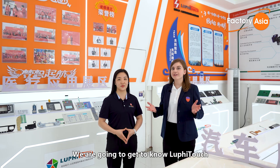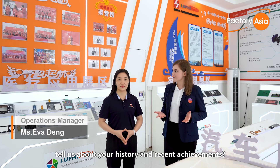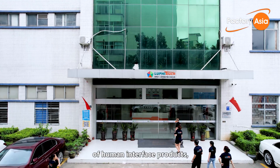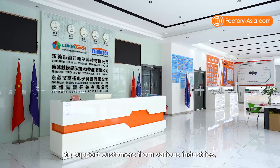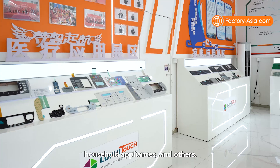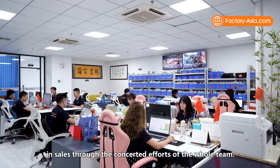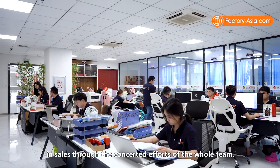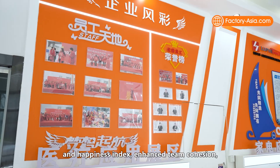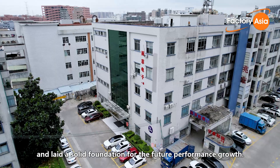We're going to get to know Luffy Touch a little bit more through a talk with their team. Ms. Eva Dung is operation manager. Can you please tell us about your history and recent achievements? Luffy was established in 2008 for production of human interface products to support customers from various industries, including automotive, industrial, medical and healthcare, household appliances, and others. Over the past year, we achieved a 40% increase in sales through the concerted efforts of the whole team. At the same time, we have strengthened the corporate culture, further improved employee satisfaction and happiness index, enhanced team cohesion, and laid a solid foundation for the future performance growth.